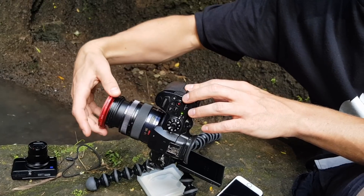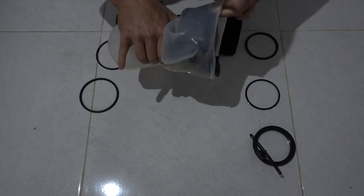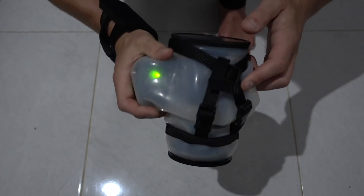Accessory number three is the one I'm most excited about — it's the Outex water-weatherproof case. I want to take my camera underwater and get crispy shallow depth-of-field footage, something a GoPro just cannot do. I'll show you some footage now of what I mean.